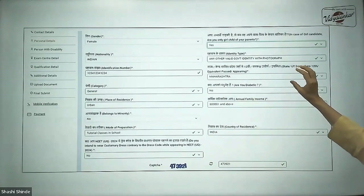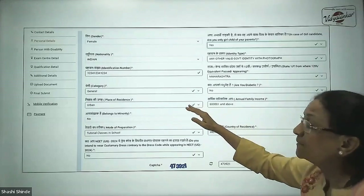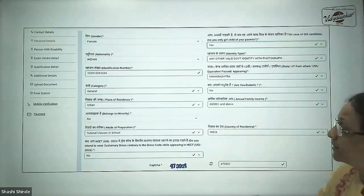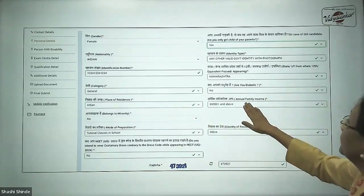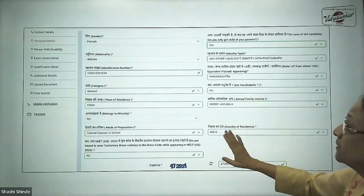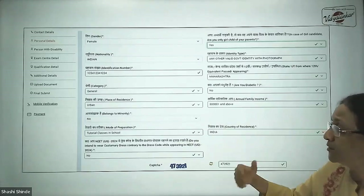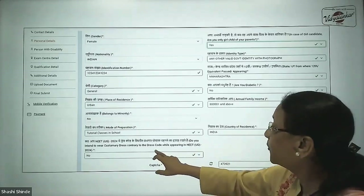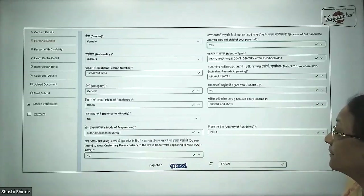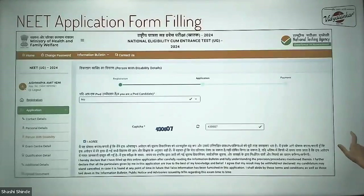In personal details, you need to enter where you are from, your identity type, from which state you are taking your standard 12 — say Maharashtra — your category (general, OBC NCL, or EWS), your place of residence (urban or rural), whether you are diabetic, your family income, and your mode of preparation — this is just for survey purposes, whether it is self-study or coaching classes. An important point: do you intend to wear customary dress contrary to the dress code while appearing in NEET? Most students will answer no, as they will follow the normal dress code. Enter your captcha and proceed.